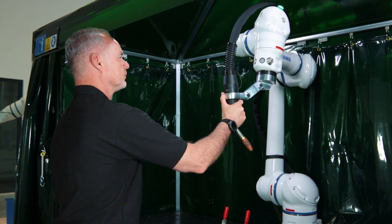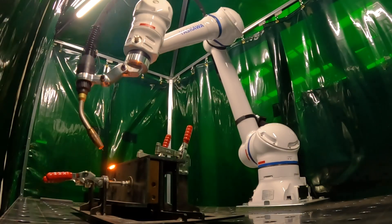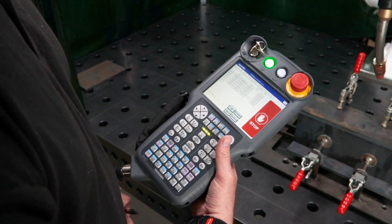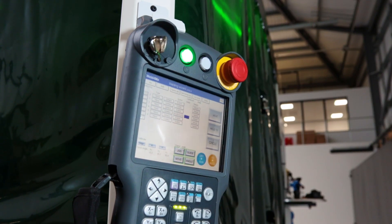Simple, easy setup will have your robot welding and producing product in no time at all. With the Yasukawa welding wizard and traditional programming aspects, robot welding has never been simpler to implement.